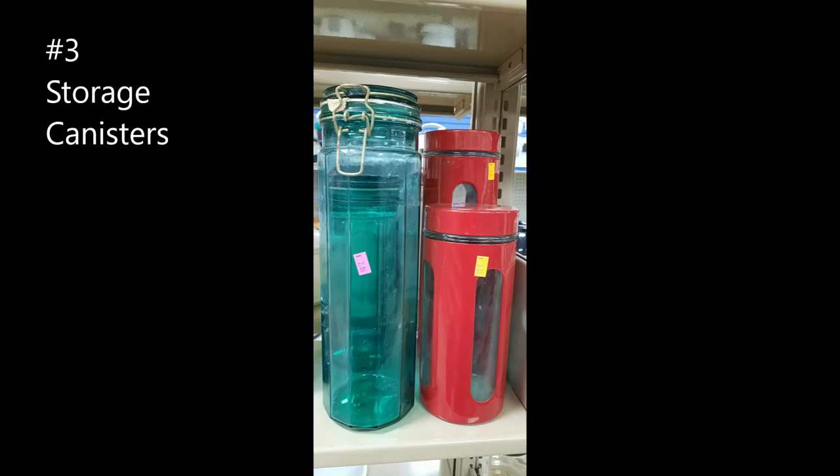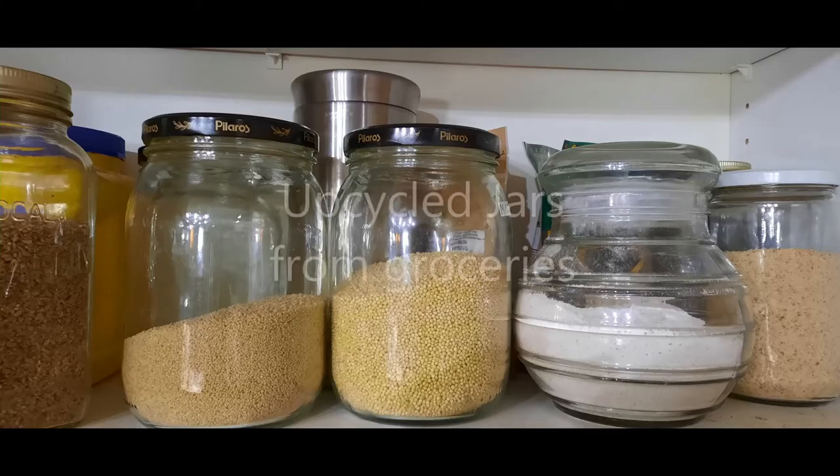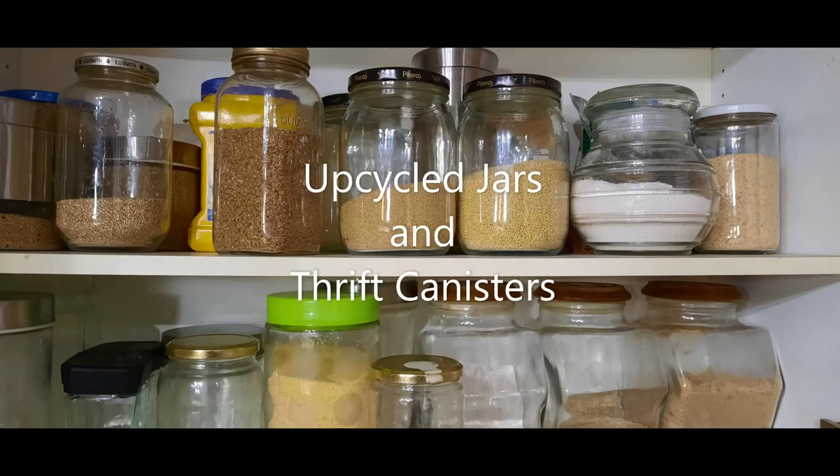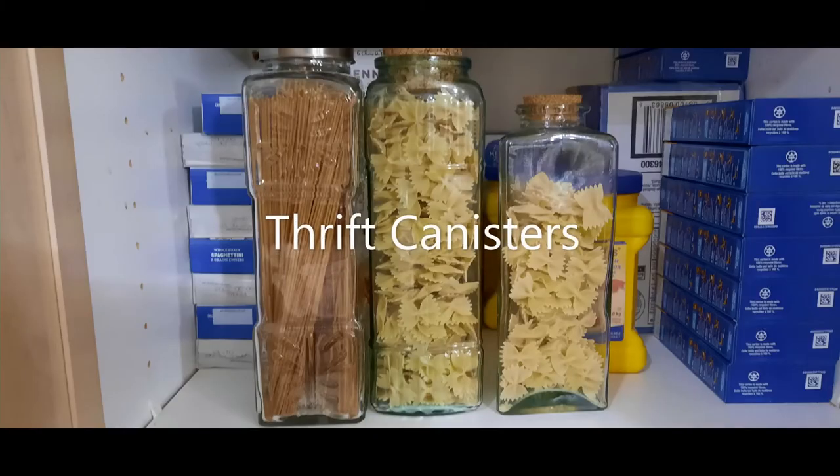Number three is storage canisters. I use storage canisters a lot, especially in my kitchen for my grains and teas, and I don't buy these new. I may get them new sometimes, but they are purchased in the thrift store. I also upcycle my jars when I do groceries and get jarred products, and that has saved me big time.